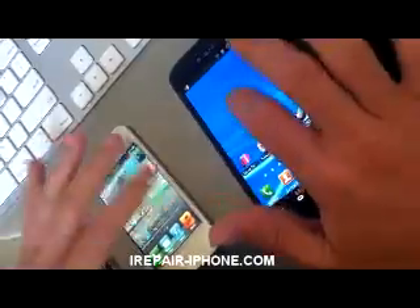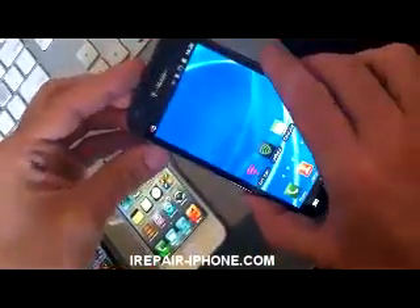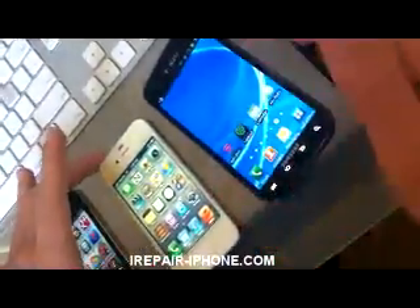When you load up the S2, it loads up a lot faster, yeah, it has a bigger screen.